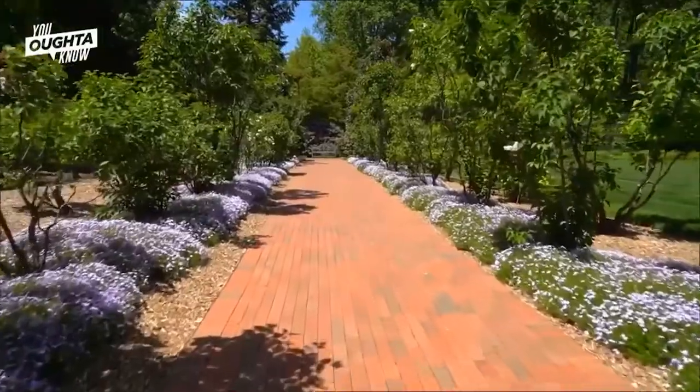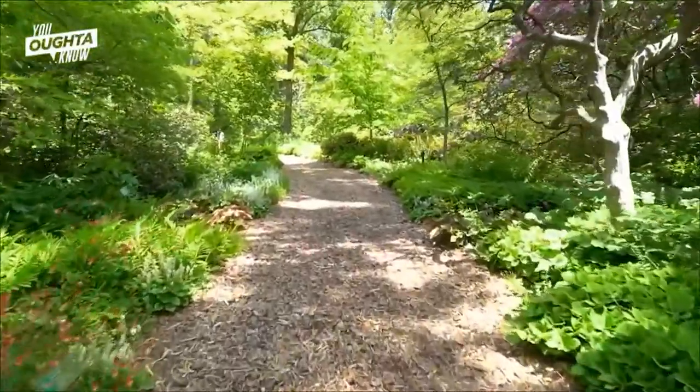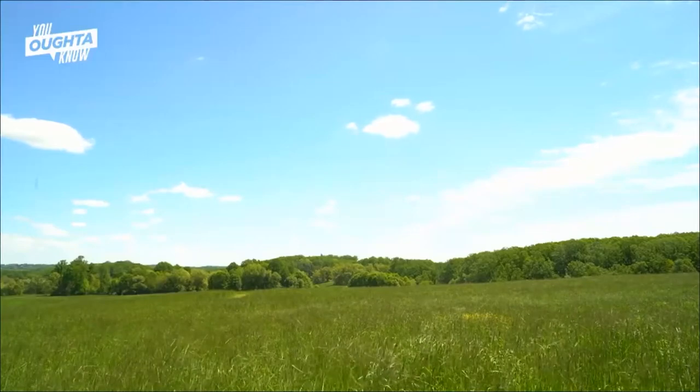Mount Cuba Center has over 50 acres of gardens that we curate, but we also have 1,000 acres of natural lands. There's a large swath of undeveloped land and just beautiful landscapes here. As you can see, it's a lot like an Andrew Wyeth painting — just these rolling meadows and forests.